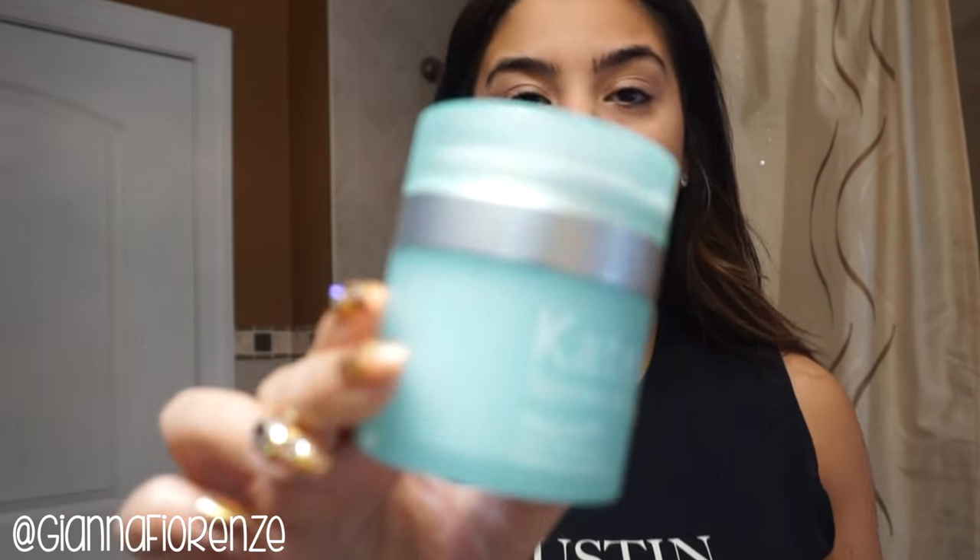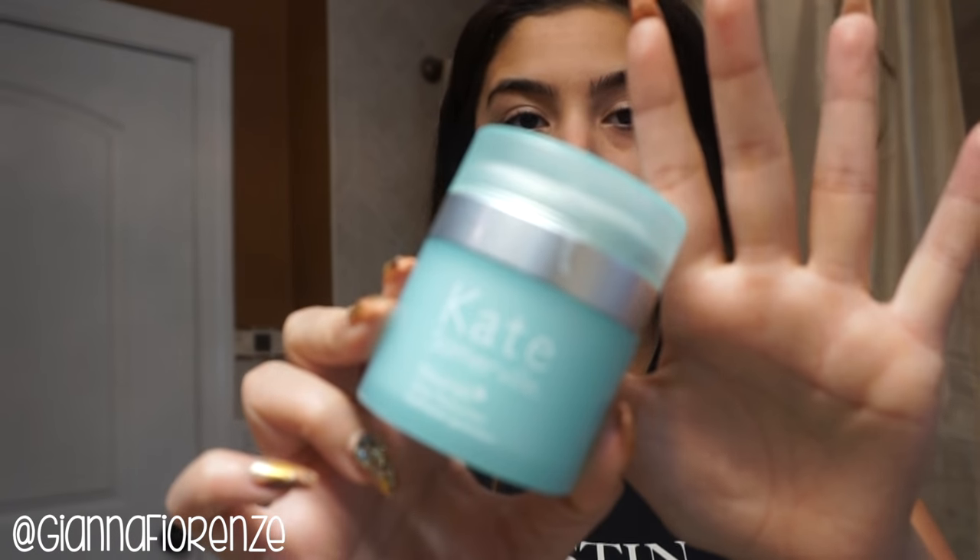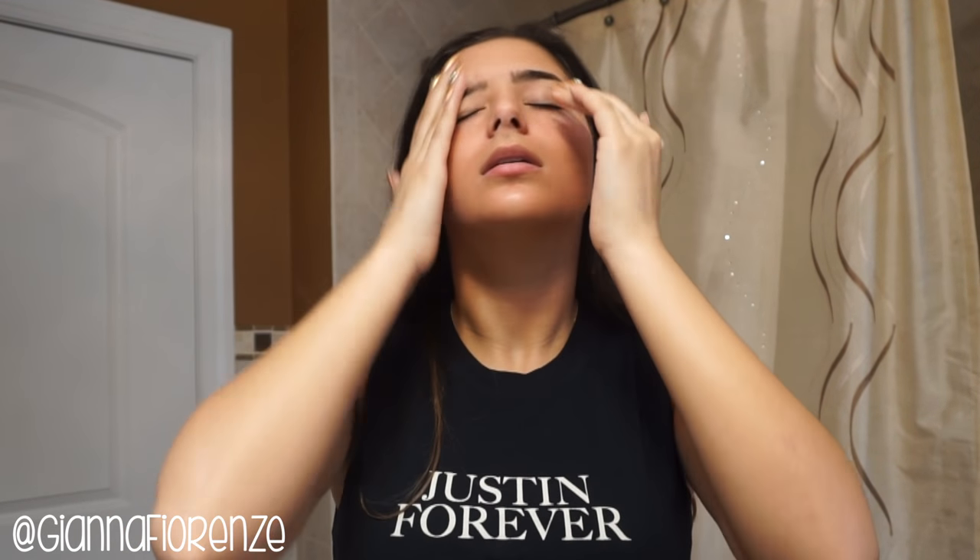Now I'm going to go in with my Kate Somerville Nourish Moisturizer. I pump about two pumps and moisturize my face, always bringing it down to the neck a little bit and on my forehead as well. I love the way this stuff smells — it smells amazing.